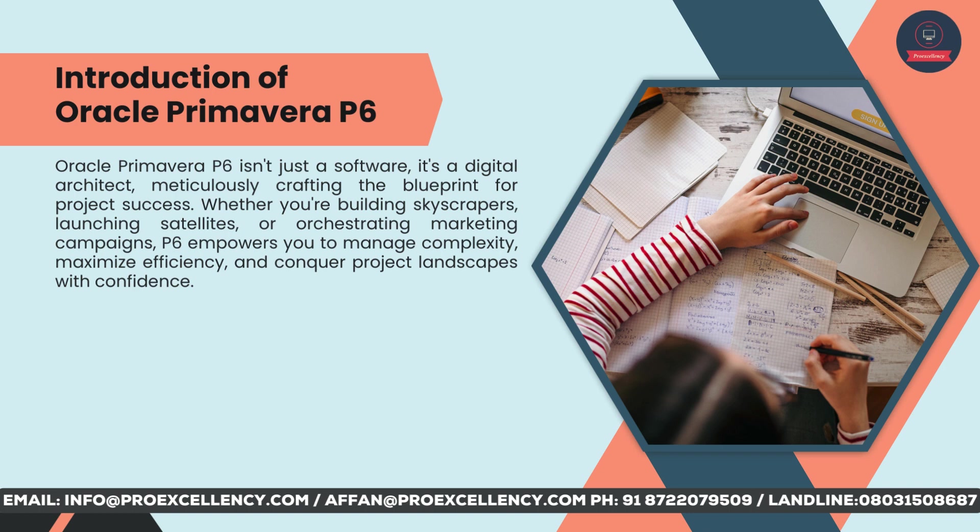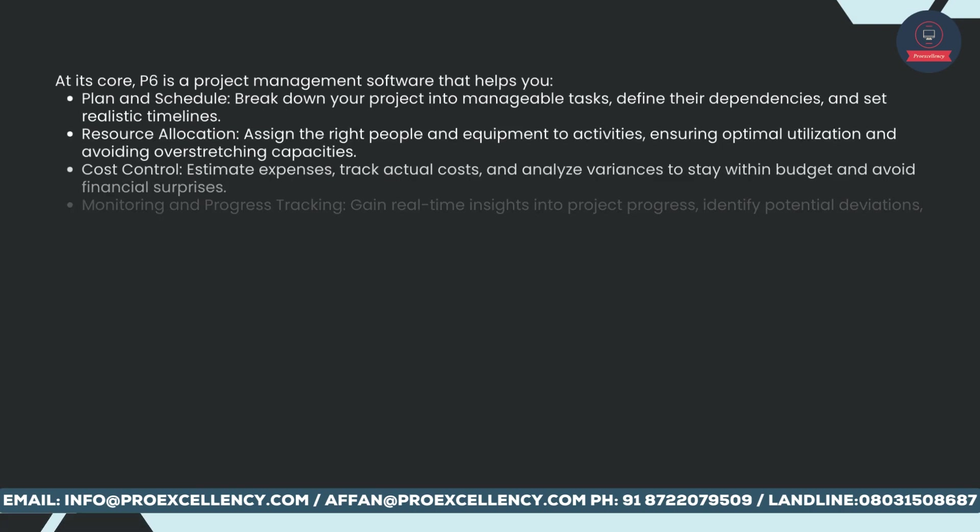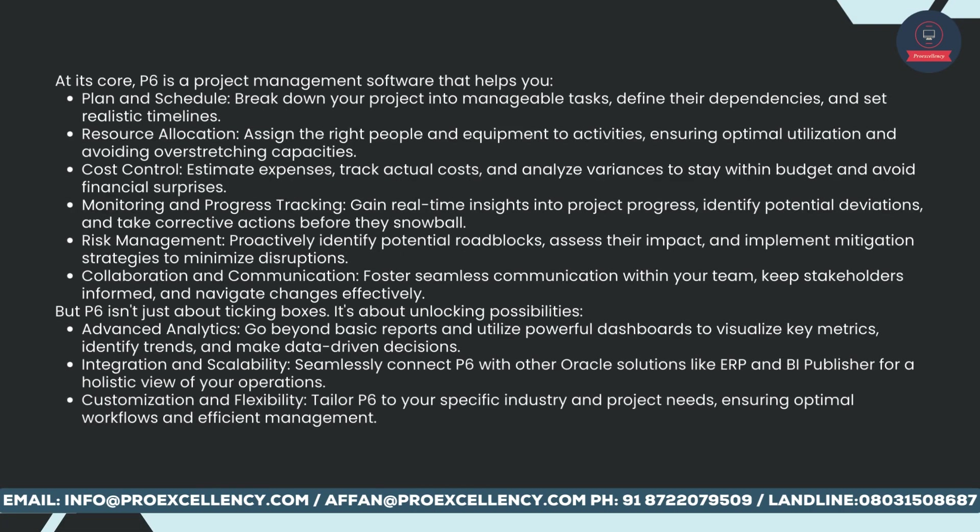Whether you're building skyscrapers, launching satellites, or orchestrating marketing campaigns, P6 empowers you to manage complexity, maximize efficiency, and conquer project landscapes with confidence. At its core, P6 is a project management software that helps you plan and execute projects effectively.